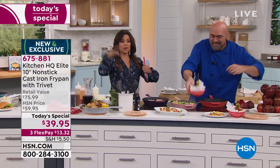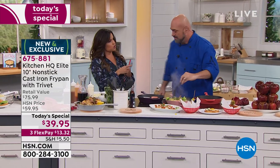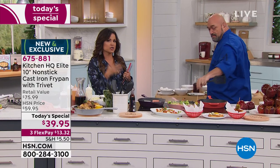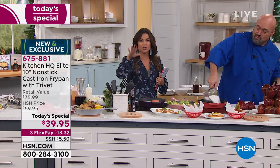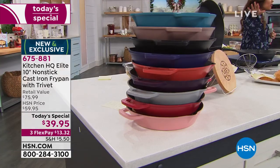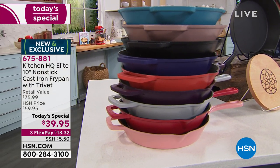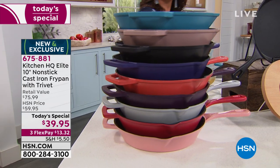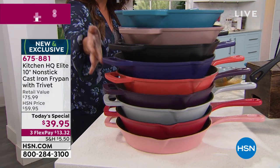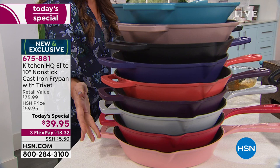If you're just joining us, welcome to Lunch Rush. We are showing you our today special — the best value of the whole day from Kitchen HQ, which is a proprietary brand exclusive to HSN. We took your requests and needs in the kitchen to create the tools you need to cook like a pro. This is a non-stick, dishwasher-safe cast iron fry pan — 10 inches. Colors available: teal, taupe, black, blue, coral, plum, silver, red, and rose.